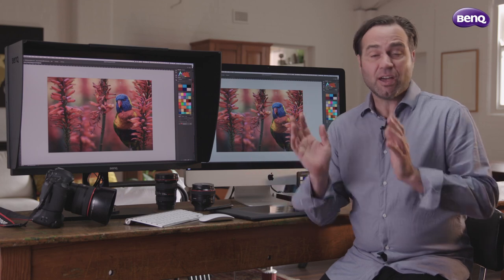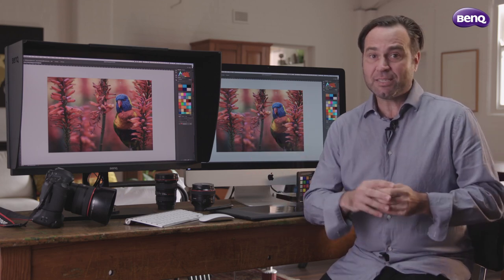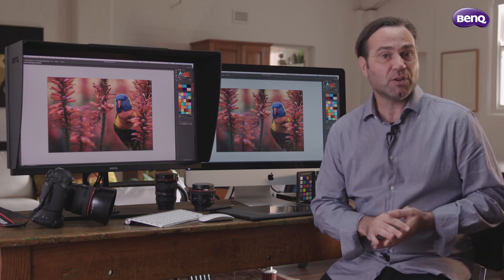However, when I come back in the studio, I really really can't work without my Adobe 98 screen. It allows me to see all those colours and all those details that I probably would have missed when I was working on location.